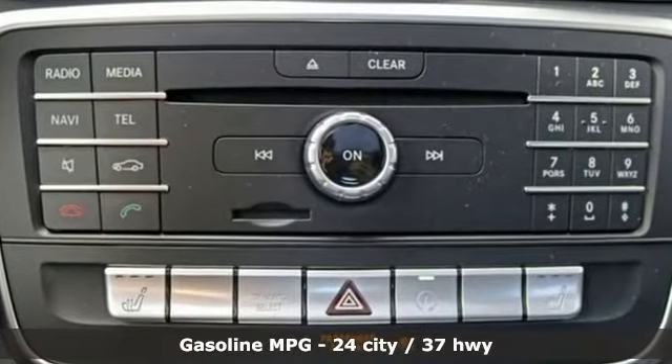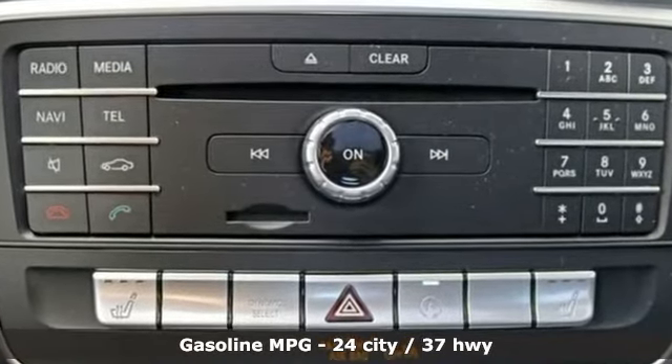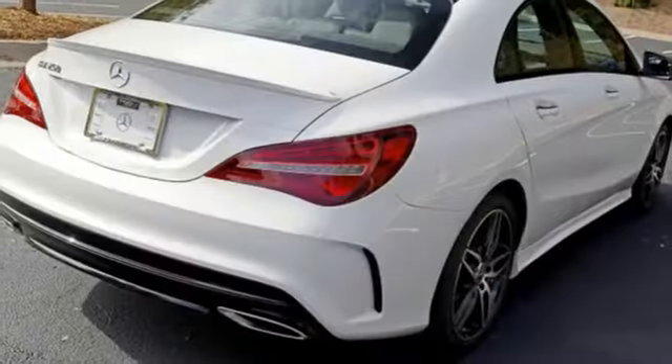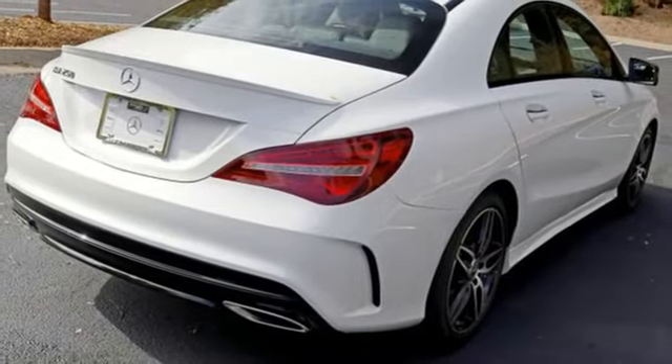It comes with all the amenities you need: automatic transmission, gas pressurized shocks, engine auto stop-start feature, first and second row sunroof, and streaming audio.